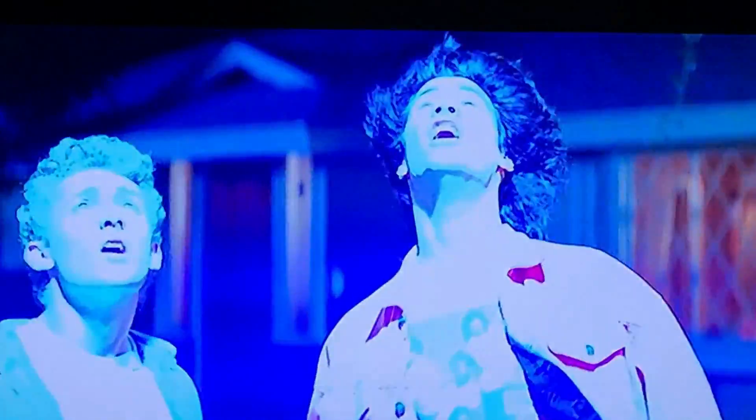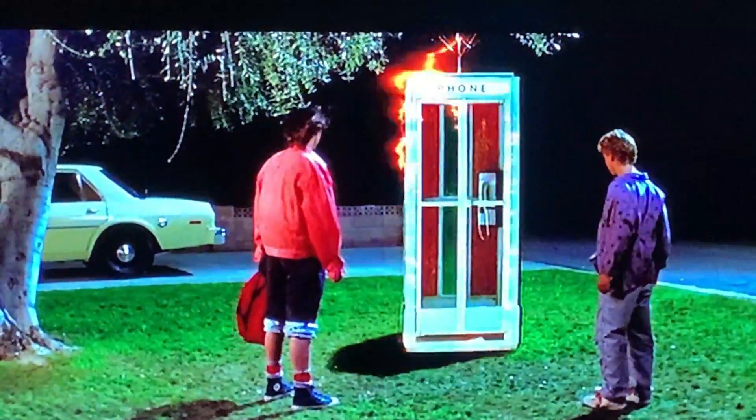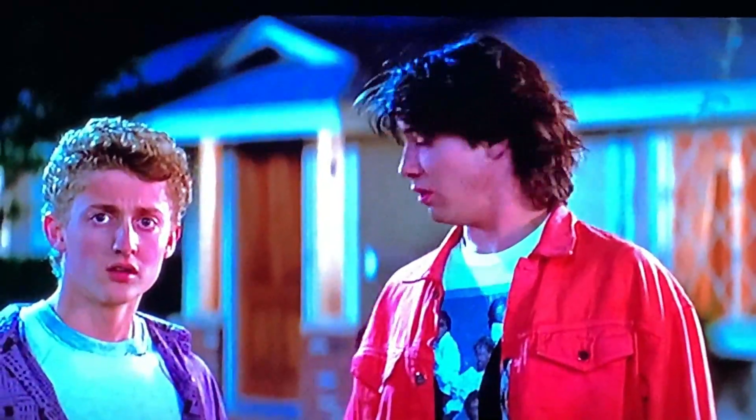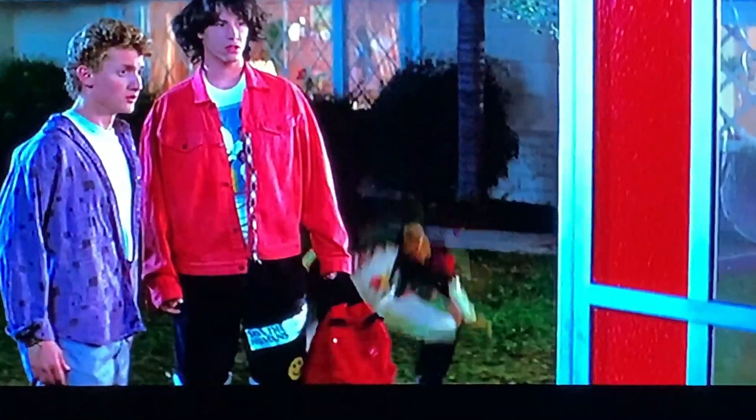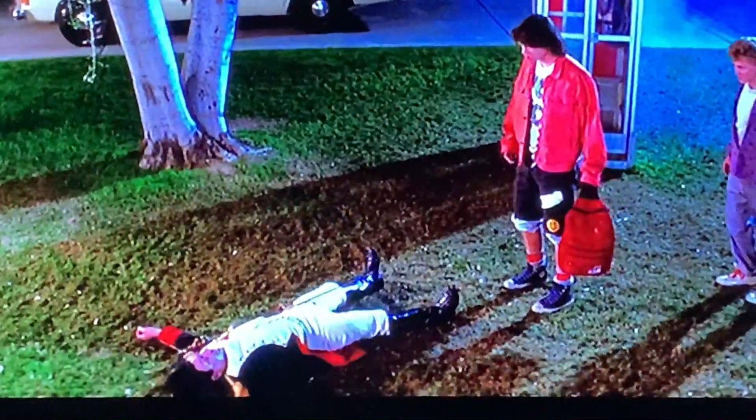The part I like the most is when the phone booth lands in the yard — Napoleon's grabbing on to the outside of it, and he ends up landing in this big tree in the yard. 'This has been a most unusual day.' Unfortunately, the tree's not there anymore, but you can definitely recognize the house. It's a beautiful home in a really pretty neighborhood.